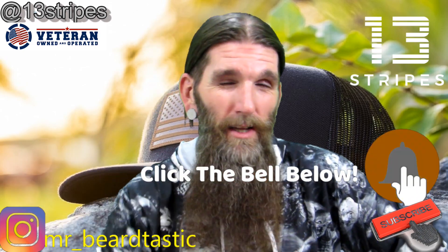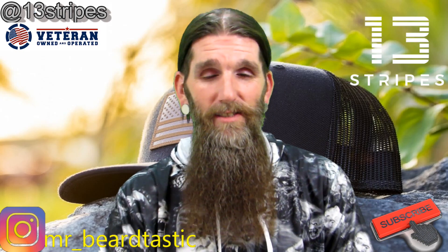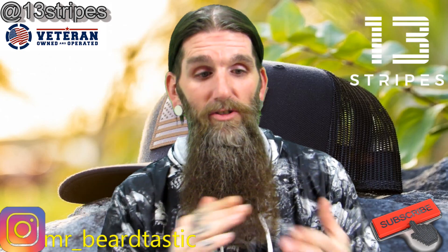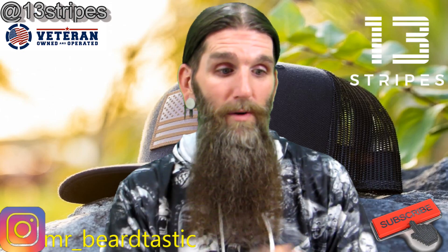Just kidding, guys. They sent me a camouflage hat with the blacked-out American flag. It's totally awesome. Anything patriotic, I will represent anywhere, anytime.